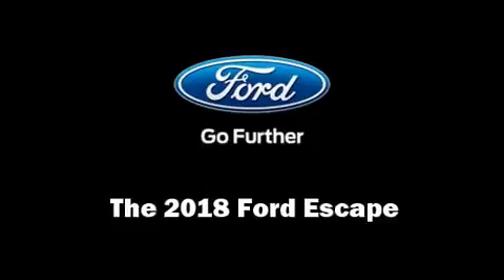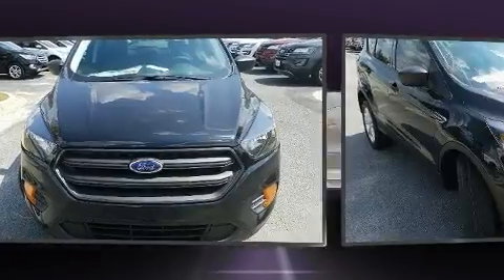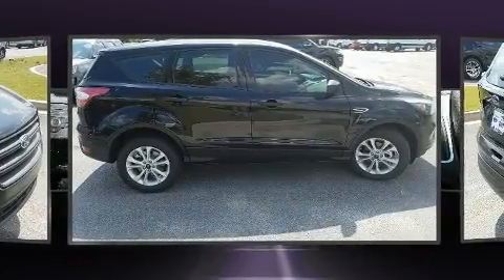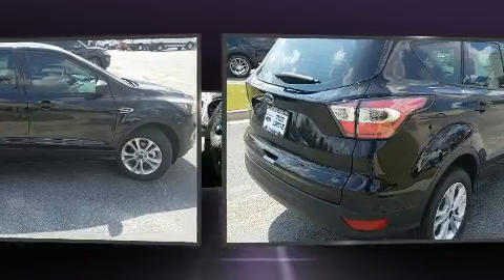You can expect a lot from the 2018 Ford Escape. Under the hood you'll find a four-cylinder engine with more than 150 horsepower, and for added security, dynamic stability control supplements the drivetrain.